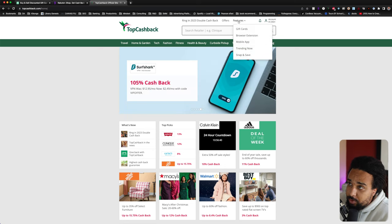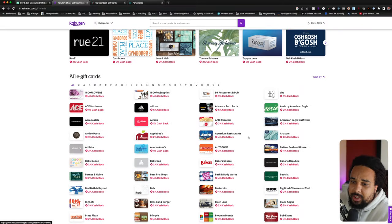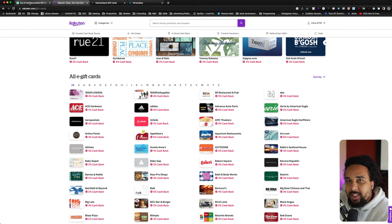The website I use the most is called raise.com. You can also use Top Cashback and Rakuten — yes, they both have gift cards. For Top Cashback, go to the offers feature, then click on Gift Cards, click Shop Gift Cards, give it a little time to load, and there you go. For Rakuten, just go on Google and type 'Rakuten gift card marketplace' and there you go. But let's look at raise.com because this is my favorite one.